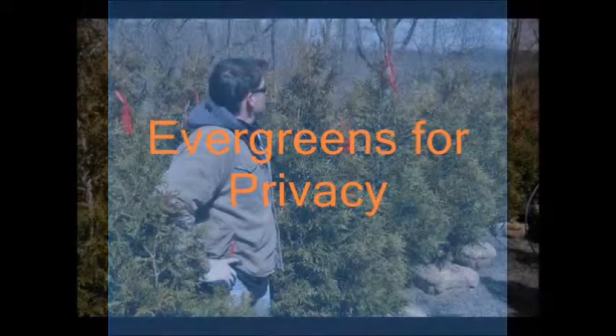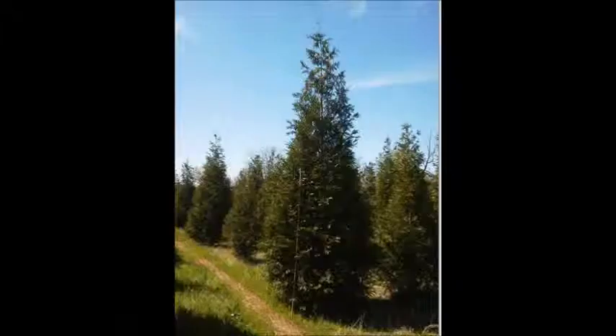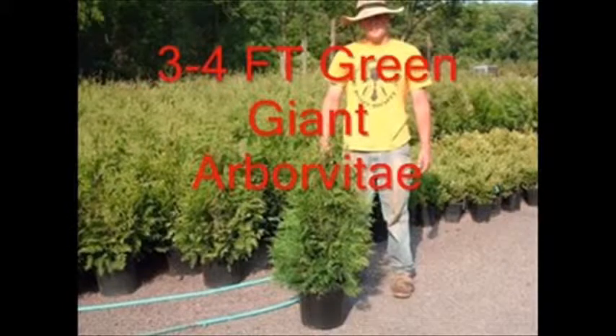It's been said that good fences make good neighbors, but if you don't have an evergreen wall, you probably don't have a good neighbor. My theory is that 75% of the people that come to us for evergreen screening and buffering trees hate their neighbor, and the other 25%? Well, they just haven't met their neighbor yet.